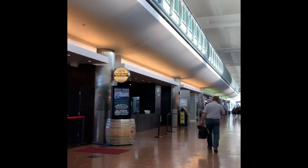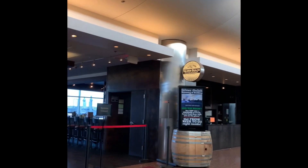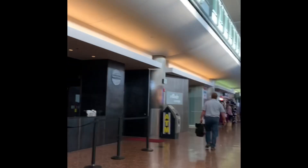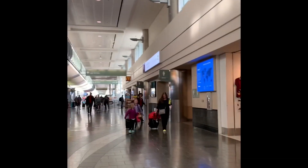As we keep going down the concourse, we have Silver Gulch Pizza — they've got good beer and good pizza in there. They've got a nice little takeout area right here where you can get food, take it on the plane, and make all your cabin mates a little jealous.